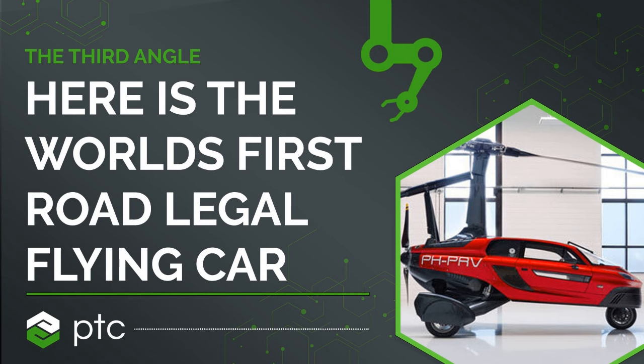The cabin is at the front of the vehicle and the engines are in the back. We have a Rotax engine — it's a four-cylinder boxer engine — which powers the drive of the car. And when we fly, it powers the propeller.